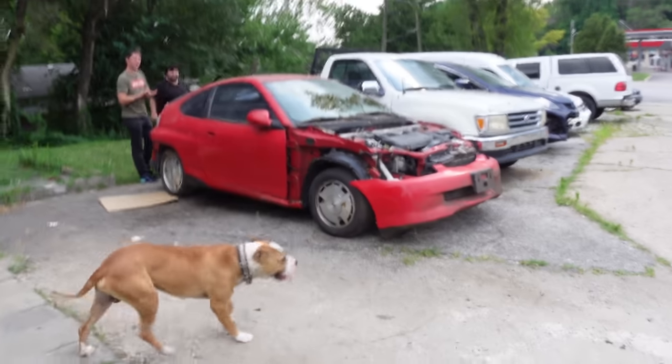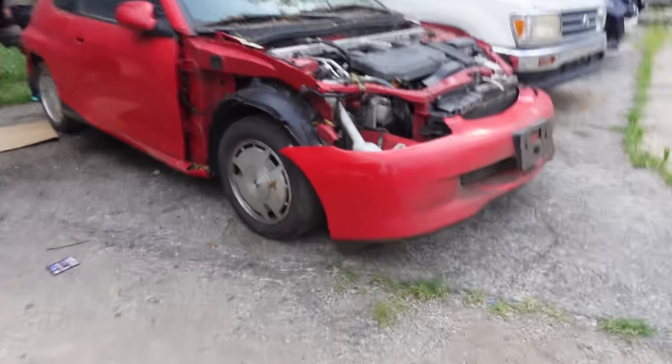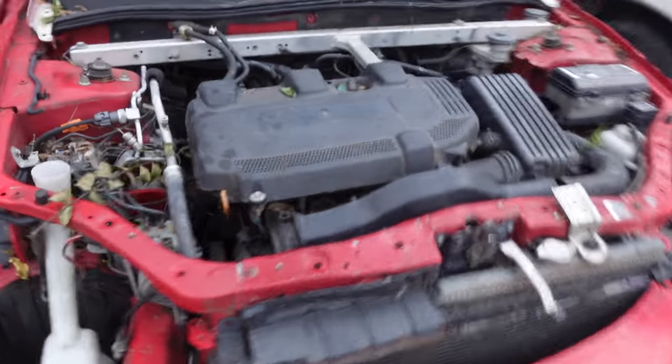It's 5:25 in the afternoon, to be precise. As it turns out, it's way, way cheaper to just buy an absolutely trashed Honda Insight than to buy some parts for one. So this has a battery pack, transmission, engines, and some miscellaneous interior parts that'll be nice to have.